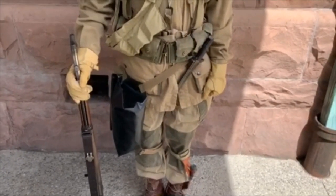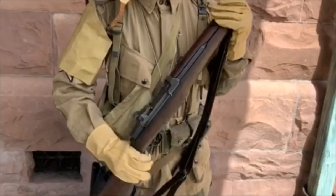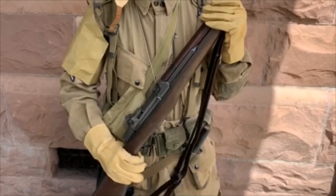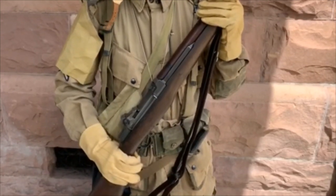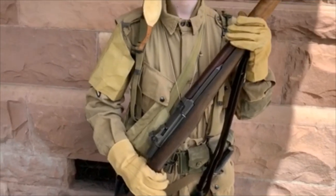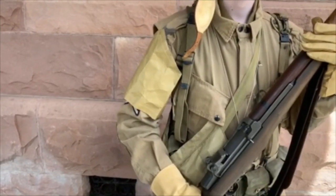His cartridge belt holds a bayonet, canteen, and extra cartridges for his M1 rifle. The M1 Garand was first developed in the 1930s and was the standard issue weapon of every American army and marine unit in World War II, though there were others also carried. The M1 is a .30 caliber gas-fed rifle which can fire eight rounds as fast as he can pull the trigger. Also on his sleeve he wears a gas brassard — a sleeve designed to change color if there were poison gas in the air.